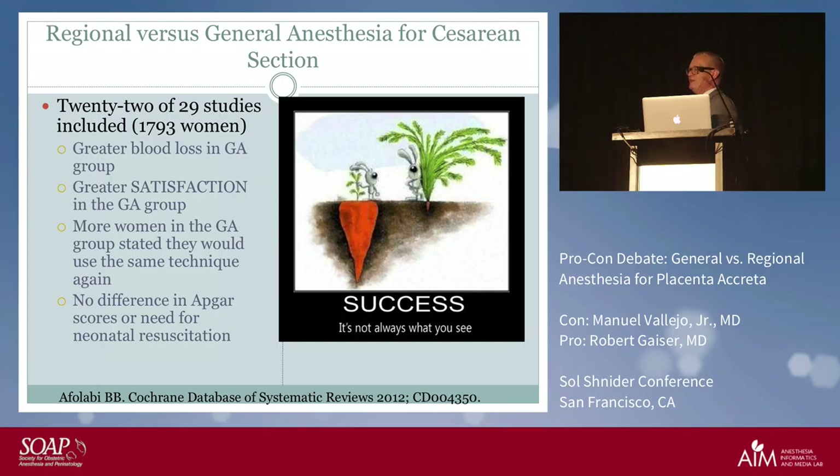A Cochrane review comparing general anesthesia versus regional anesthesia found that — while this was not looking at accreta cases — in 29 studies there was greater patient satisfaction in the general anesthesia group, more women in the GA group said they would use the same technique again, and there was no difference in Apgar scores or need for neonatal resuscitation. Blood loss was greater with general anesthesia, but this was for routine cases, not accreta.